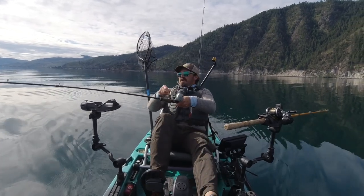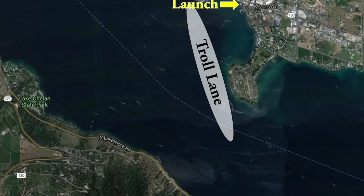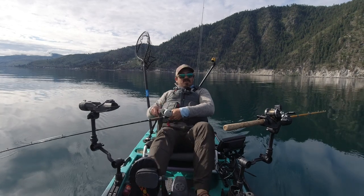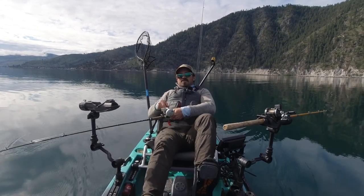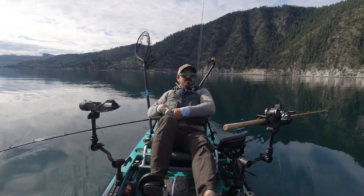Today I'm out in front of Manson Bay and off of Wapato Point, which is a very good area in late spring, early spring, and in the fall. Sometimes fish will hold here through the summer and winter too, so it's a good spot to check if you're not really willing to go up lake or access to the up-lake locations is limited.